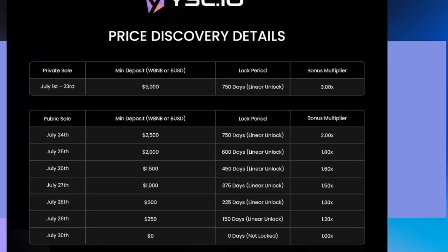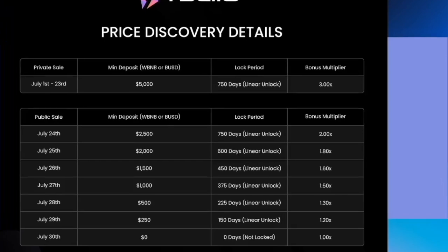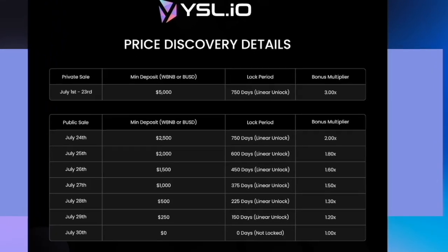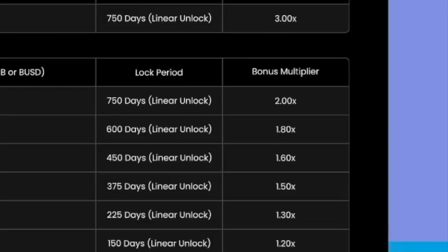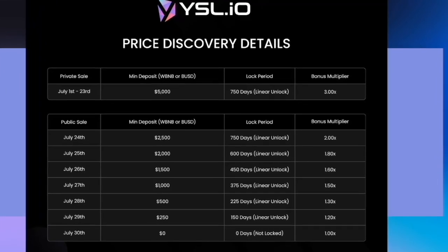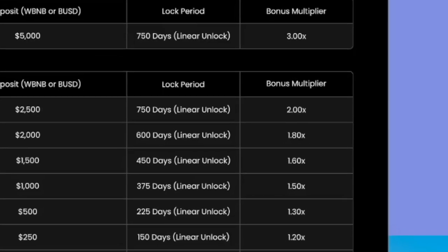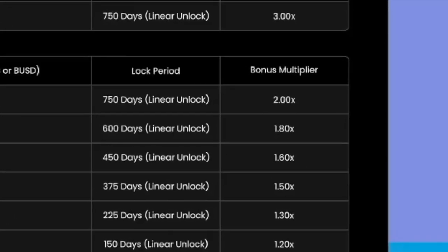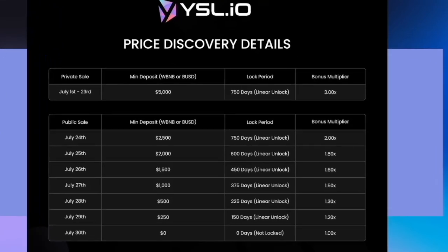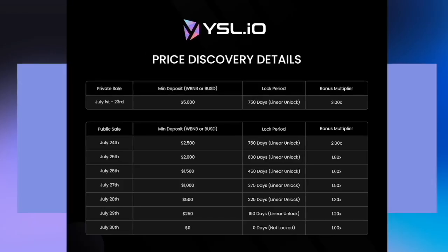Once the vaults go live, the user will be able to deposit, say, $15,000 worth of SYSL into that vault. For example, if on July the 29th you decided to put in $1,000 into the price discovery, that is a 1.2x multiplier, which means you would get $1,200 worth of SYSL token at the end of the price discovery. You cannot withdraw and sell or transfer these tokens because they are being linearly unlocked to you. The linear lock on the 29th is a 150-day linear lock — block by block, these tokens will be released for you. If you wish, you can take the full $1,200 worth of SYSL upon the end of the price discovery phase and put it into the SYSL vault, but you can only withdraw block by block.